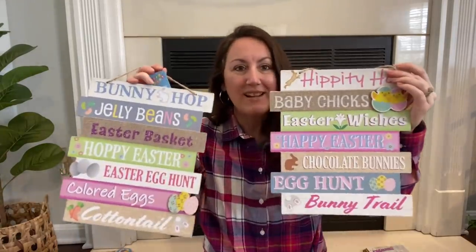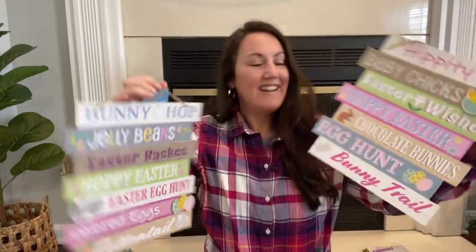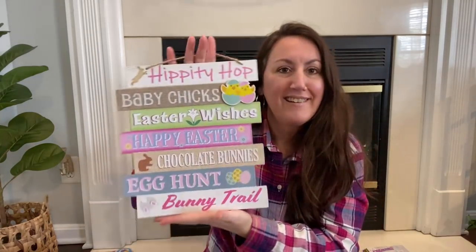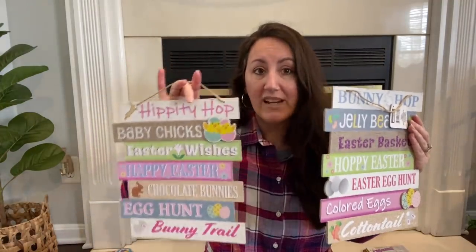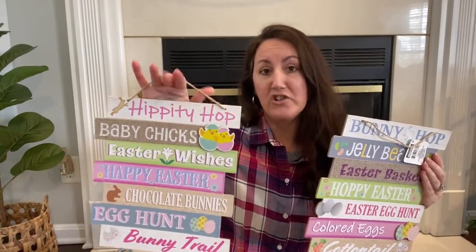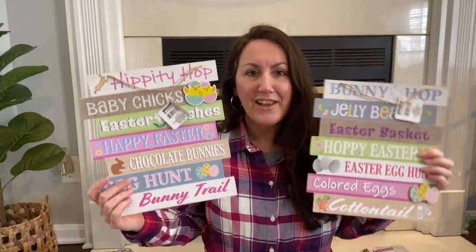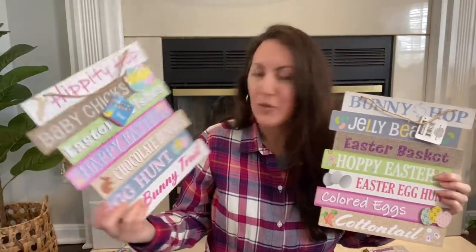And then they had this one, so you can see the different colorings. This one is hippity hop, baby chicks — the chicks are a separate piece — Easter wishes, happy Easter, chocolate bunnies, egg hunt, and bunny tail. I love these. These are going to be so pretty on a wreath, or you could add beads to the hanger, or add a big bow. Or if you want, you can turn it over and it gives you like a shiplap look to make a completely different sign. I love the coloring and all the little wording they used.